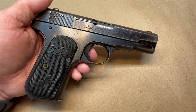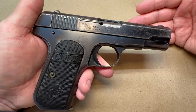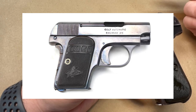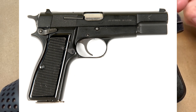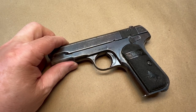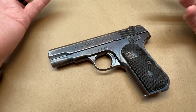The Colt 1903 pocket hammerless was also his design. He made the 1903 pocket hammer variant, the 1908 pocket hammerless chambered in 380, the 1908 vest pocket, the 1911, and he started the Browning High Power — finished after his passing by Dieudonné Saive. He also designed the Colt Woodsman, the Ithaca Model 37 pump shotgun, the Browning SA-22 takedown rifle, and the Winchester 1894 and 1895 lever action rifles.